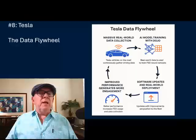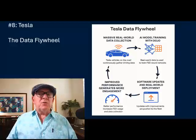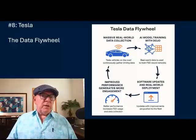So how does Tesla's Autopilot generate a data flywheel? Massive fleet data collection — Tesla has over 4 million vehicles on the road globally, each equipped with cameras and sensors. Every time a Tesla drives, it collects real-world driving data: video, sensor input, driver behavior, and edge cases.